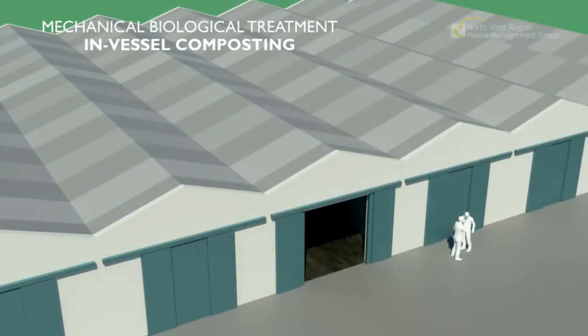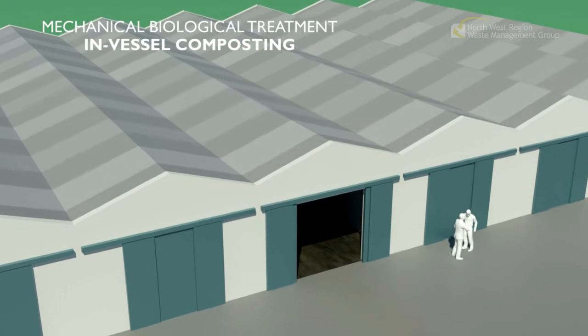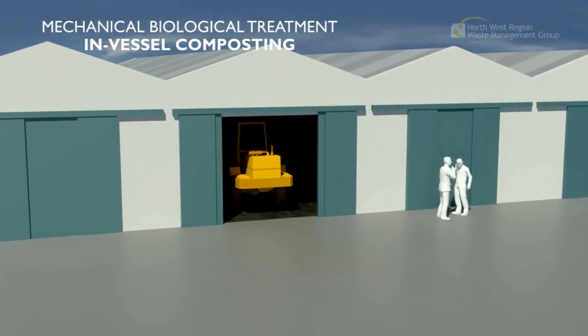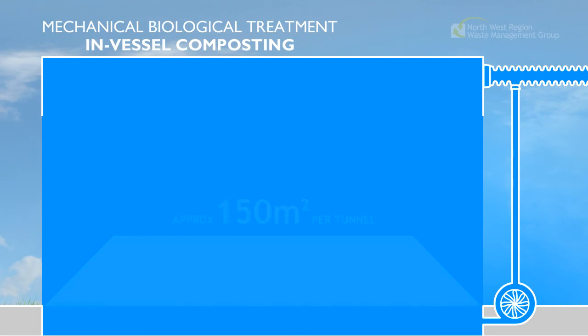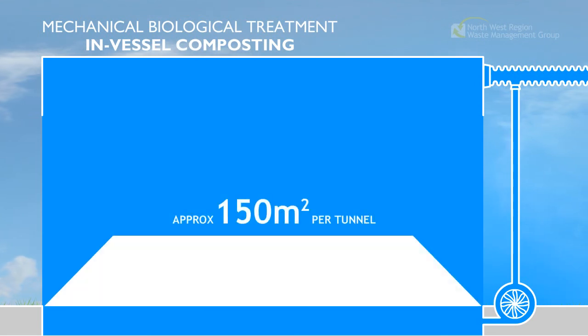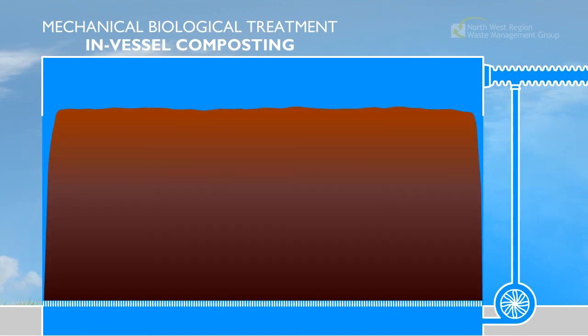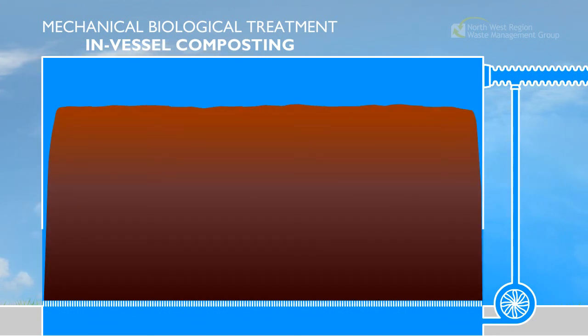In-vessel composting, or bio-drying, is a natural biological process which takes place in a series of long concrete rooms, known as tunnels. The entire floor space, about 150 square metres, is covered to a height of up to 4 metres. The tunnel is then sealed at both ends.